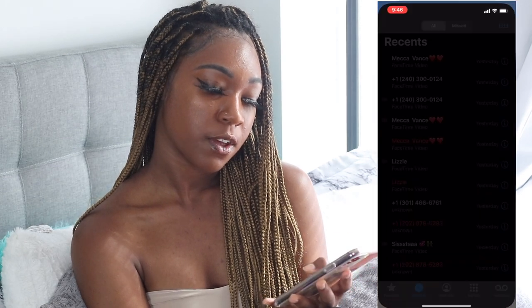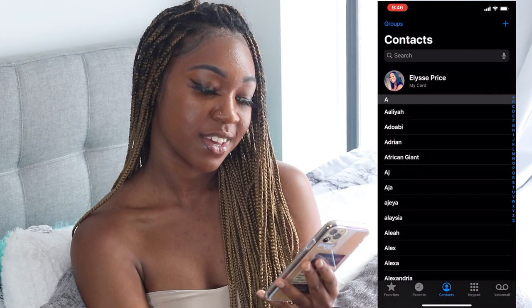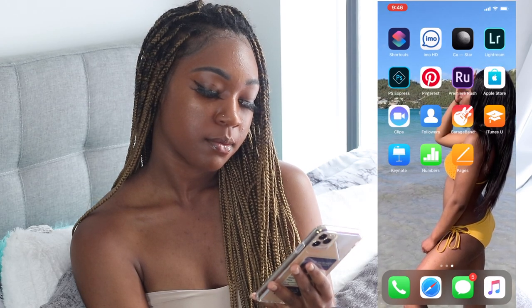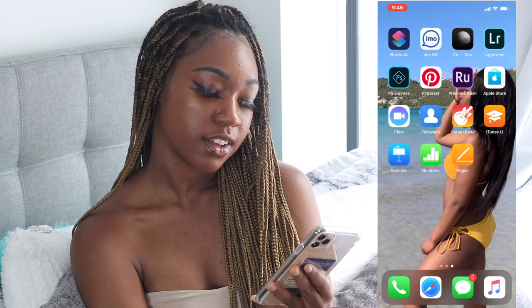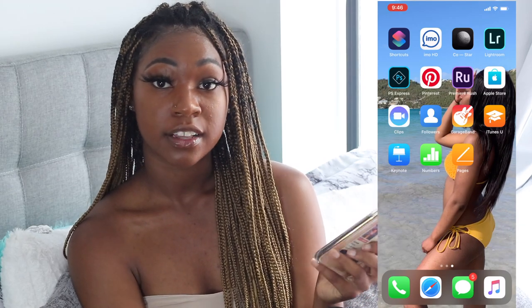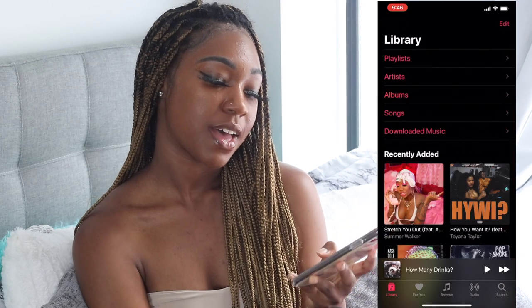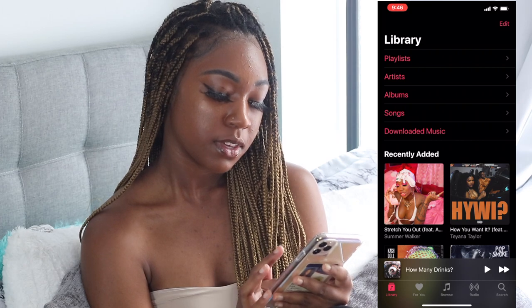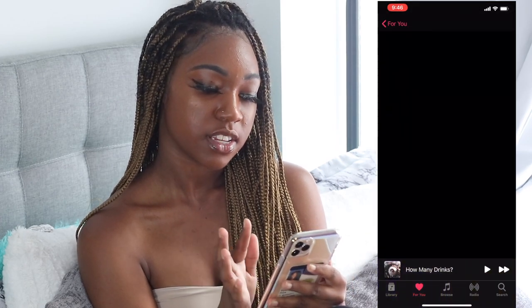On the bottom dock I have my Phone app — I've got unsaved numbers, contacts, and contact cards. Safari, and Messages. We don't save numbers in 2019 — as soon as you save someone's number they start acting stupid, so don't save nobody's number. And I have Apple Music — I've been listening to a lot of R&B lately, things that are in my feelings.